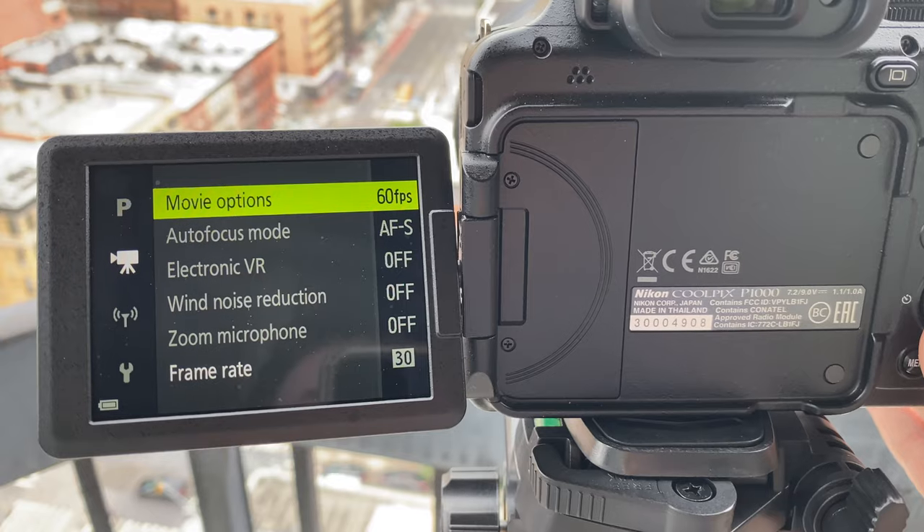Let's test the zoom microphone to see if it works as advertised — supposedly giving you better sound when zoomed in. We're zoomed in with the zoom mic in the on position, talking at the same volume as before with singing noises around us. I actually think the zoom mic is worse when it's on — I hear a bit of distortion and the wind makes it worse. I would leave the zoom mic off; I really don't think it does much or helps.